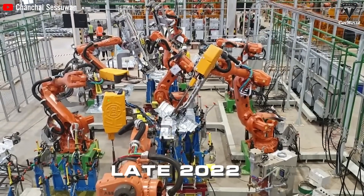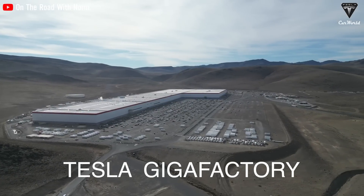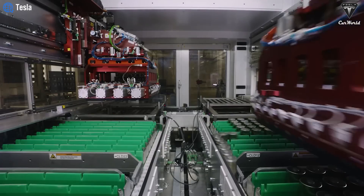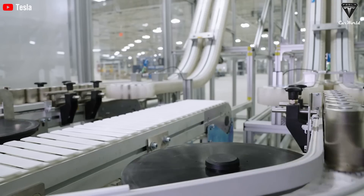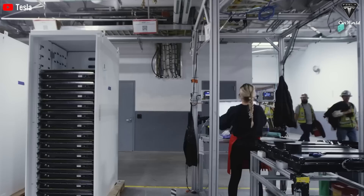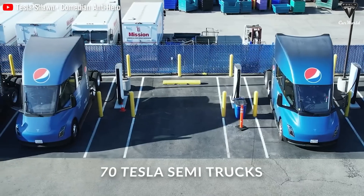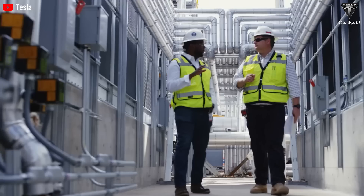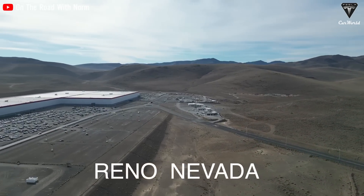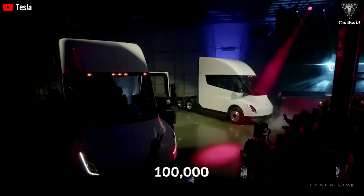Tesla began production of the Tesla Semi in late 2022 after several years of delay. Shortly after commencing production, the company announced the expansion of Gigafactory Nevada to manufacture this vehicle in large quantities. Tesla has collaborated with Panasonic to deploy new battery production capabilities at the facility. When initially announcing the factory construction plan, Tesla was talking about the plant producing 105 gigawatt hours of batteries per year and 150 gigawatt hours per year upon completion. Dan Priestley revealed that Tesla created 70 Tesla Semi trucks to carry out user experience gathering in preparation for 2024 improvements. The plant is said to be capable of producing five Semi trucks per week.